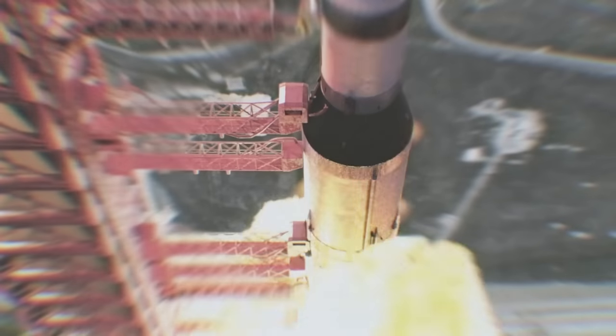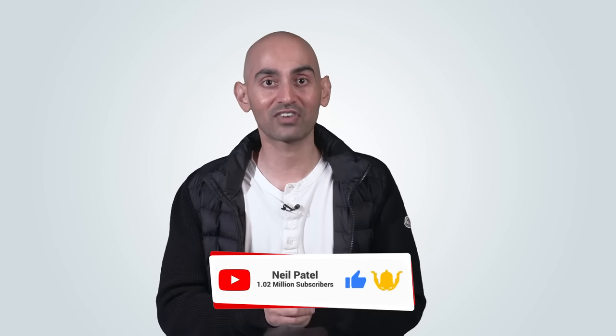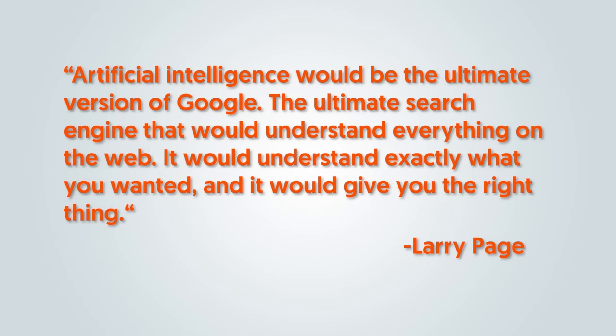Over the last few years, the development of AI has skyrocketed. Tasks that would take you hours to complete can now be done in minutes automatically. In marketing, there are already quite a few things that you can do much faster. There's a quote by Larry Page, one of the founders of Google, that says artificial intelligence would be the ultimate version of Google — the ultimate search engine that would understand everything on the web and give you exactly what you wanted.